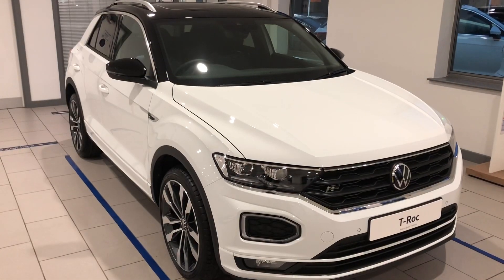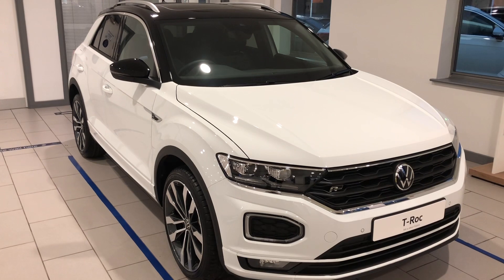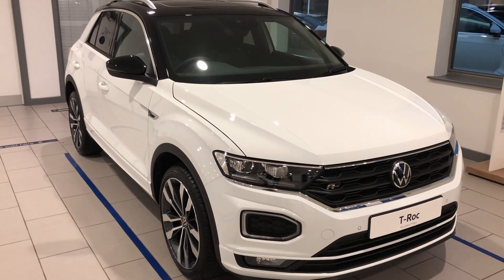For further information on this stunning car, please give us a call on 01270 50 70 50.